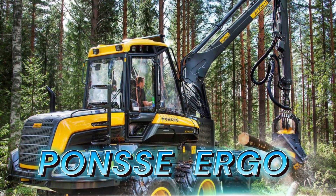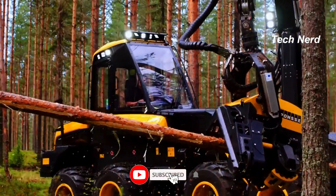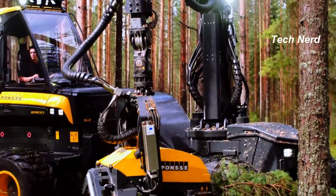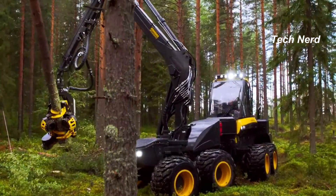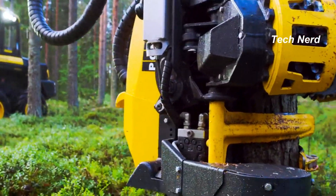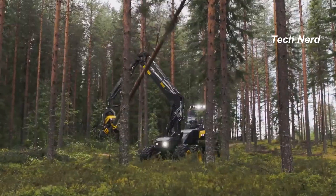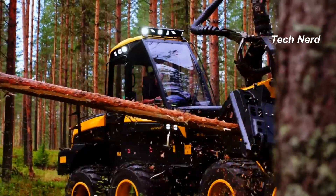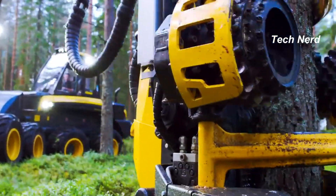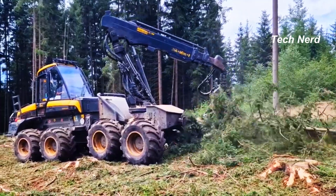Ponsse Ergo. A harvester in the forestry industry and true conqueror of jungle terrain, the Ponsse Ergo cuts down trees and removes branches to make a clean log ready for hauling. It's available in six or eight wheel configurations. Both come with a cabin suspension system to reduce potentially compromising inertia from lateral swings during operation. The eight-wheel version is more suitable for difficult job sites with steep slopes and demanding terrain. The machine stands between 2.63 and 3.9 meters with 600 millimeters of ground clearance.